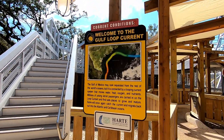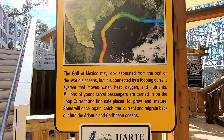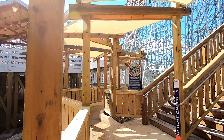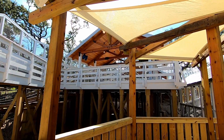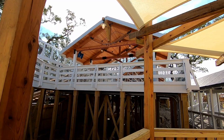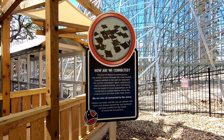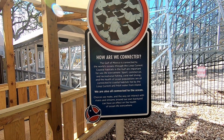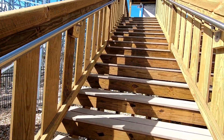Welcome to the Gulf Loop Current of the Gulf of Mexico. Look at that — information so you can learn as you're going through the queue. I love the fact that most of the queue is covered, so it's nice and cool. They have a lot of information about how we are all connected because we are one ocean — education through entertainment, keeping it with SeaWorld's motto.